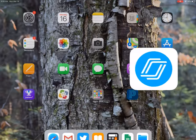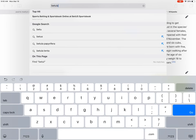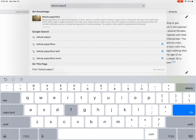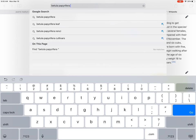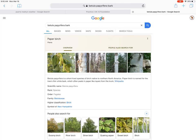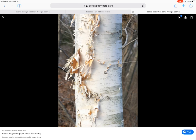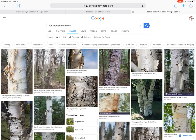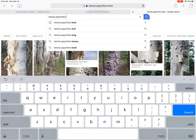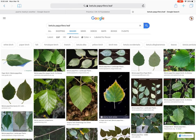Let's take a look at Betula papyrifera bark on Google Images. Looking at that kind of classic bark — yeah, that's good stuff. Look at that. That's what we're talking about. And if we refine our search and go Betula papyrifera leaf, we'll look at a variety of leaves here.